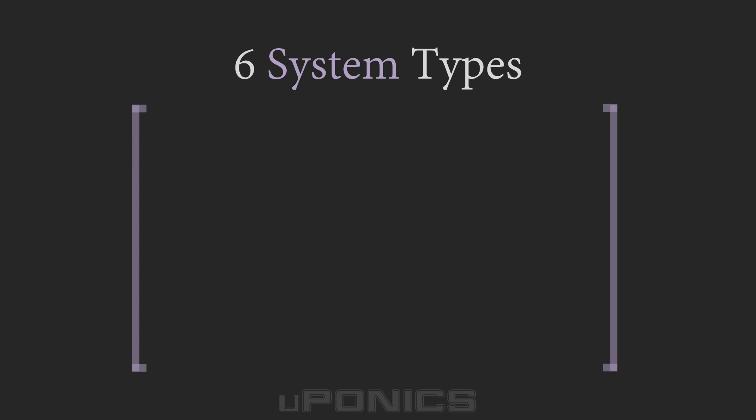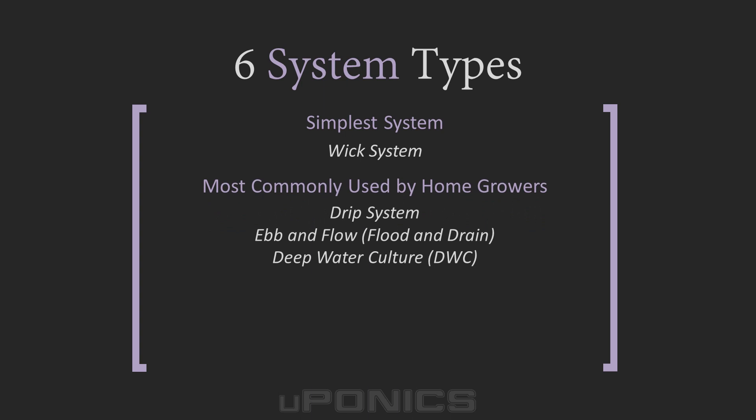There are six basic types of hydroponic systems: wick systems, drip systems, ebb and flow — also known as flood and drain systems — deep water culture or DWC systems, NFT or nutrient film technique systems, and aeroponic systems.